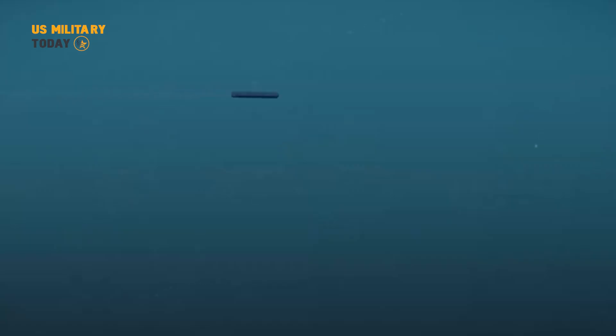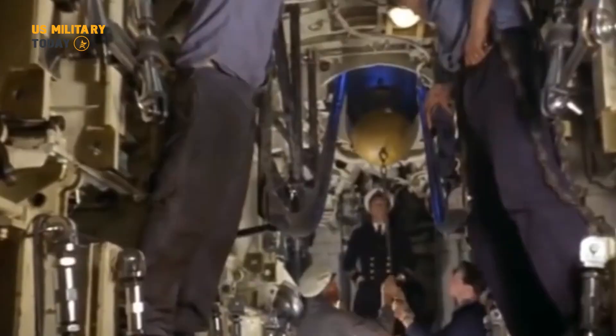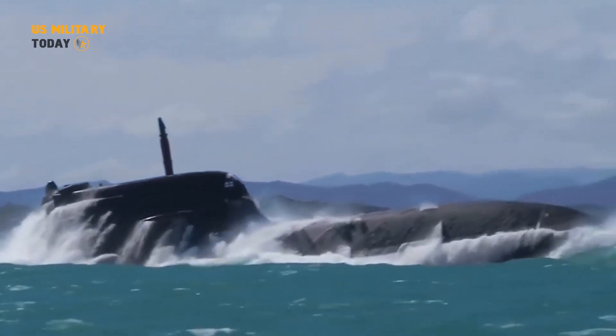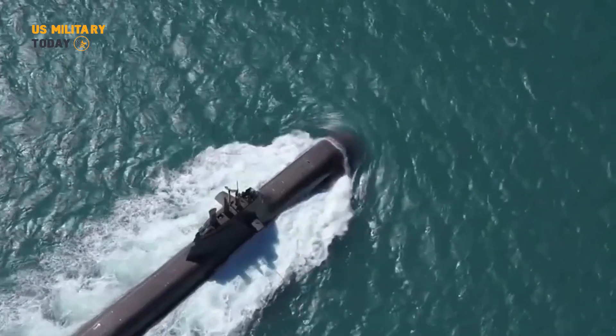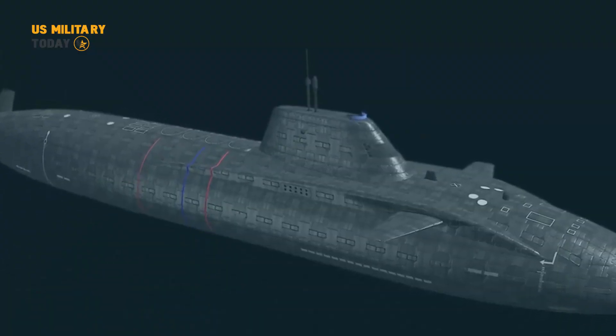The Astute class of submarines represent the most advanced, powerful, and versatile nuclear attack submarines in the Royal Navy, bringing together state-of-the-art sensors, design, and weaponry in one multi-purpose vessel. The Astute class became the Royal Navy's most advanced nuclear attack submarine, replacing the previous Trafalgar class.